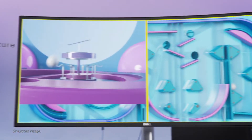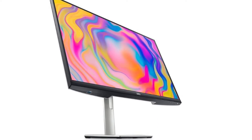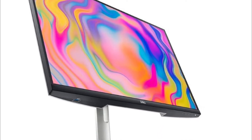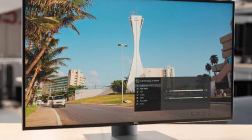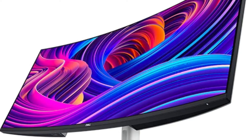Add to that a tilting 4K webcam, 12W speakers, mic array, touch controls for video conferencing on the bezel, daisy chaining power delivery and monitors, a ton of USB ports for docking, and more — it sounds like a tempting package with all those features.